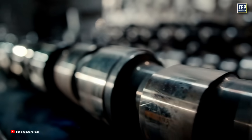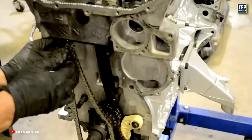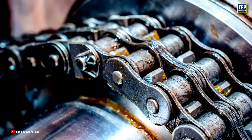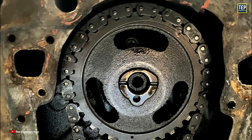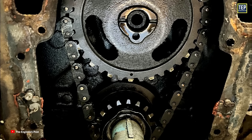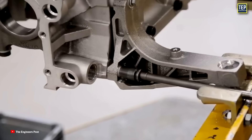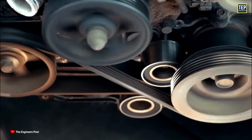Because of the technology available back in the day, the use of chains in overhead cam engines often resulted in significant issues. The materials and engineering practices available were not sufficiently advanced to ensure the reliability and performance needed for these systems. As a result, many engines experienced problems such as excessive noise and vibration, which could lead to less smooth operation. Additionally, the chains could develop slack or wear out quickly, disrupting the crucial synchronization between the crankshaft and camshaft. This prompted manufacturers to seek more reliable alternatives, such as timing belts, to enhance the performance and longevity of their overhead cam engines.